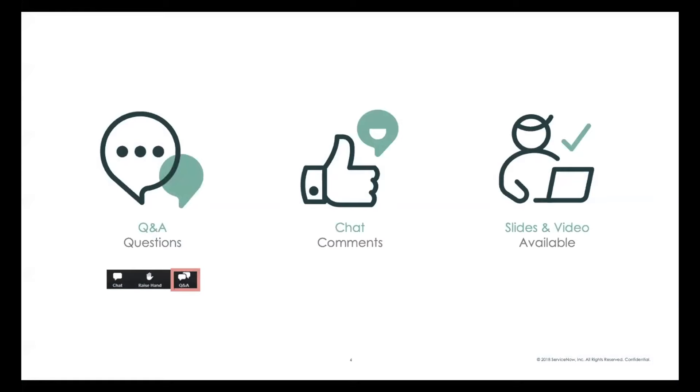A little bit of housekeeping before we dive deep. We want to be able to answer a lot of your questions today. Please use the Q&A button on the panel. We have panelists who will be monitoring that section and will be quick to responding to your questions. We have chat available for comments and feedback, but questions will be monitored only from the Q&A channel. The slides and video will be available for reference after this meeting.